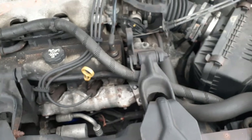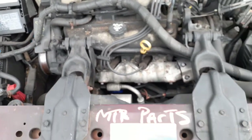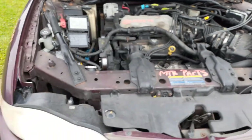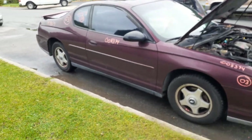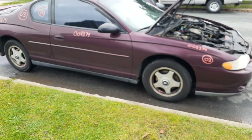Transmission is in good shape. Front and rear subframes are there. Axles are both good, left and right. Radiator is fine, no problem. That's pretty much it — again, 2003 Chevy Monte Carlo LS base model, 3.4 automatic, 115k, bad motor.